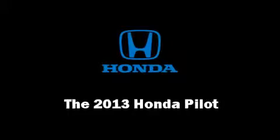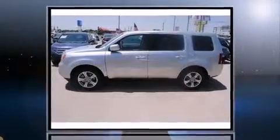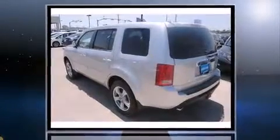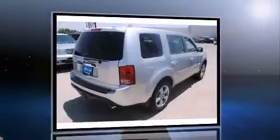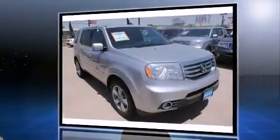Take command of the road in the 2013 Honda Pilot. It features an automatic transmission, front-wheel drive, and a 3.5-liter six-cylinder engine. A wealth of standard features means that you no longer have to sacrifice — like heated seats,